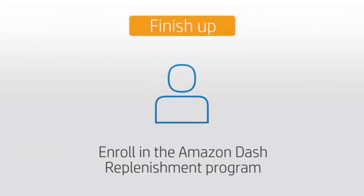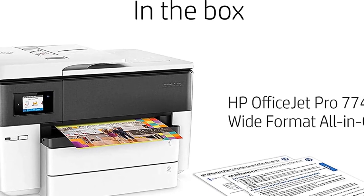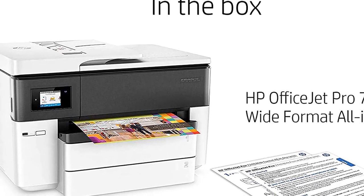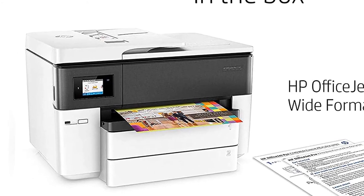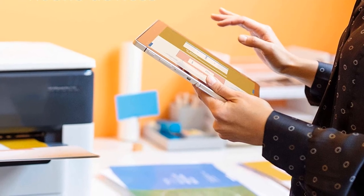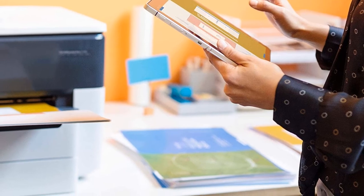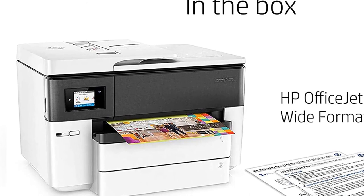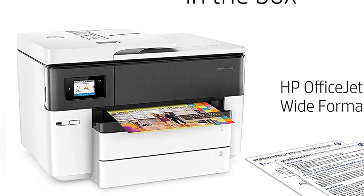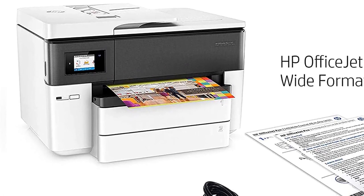Its 4,800x1,200 DPI resolution means it produces high-quality printing with vivid colors. The printer can also copy, scan, and fax with an auto-feeder and auto-duplex. However, the maximum size of the auto-feeder is 8.5x14 inches, meaning you cannot use the auto-feeder for wide format — a letdown if you're planning to print in high volumes. Its paper capacity is 250, expandable to 500, which is still not the best, but this printer is better suited for small offices or home offices.